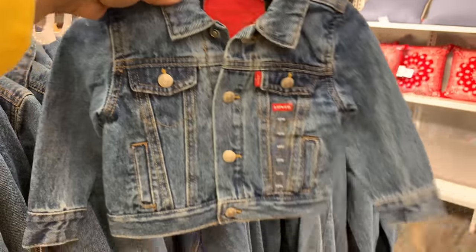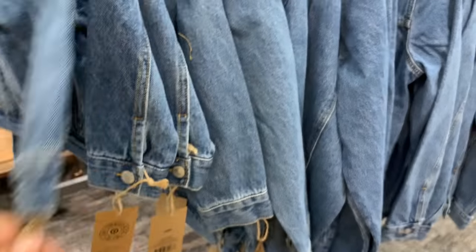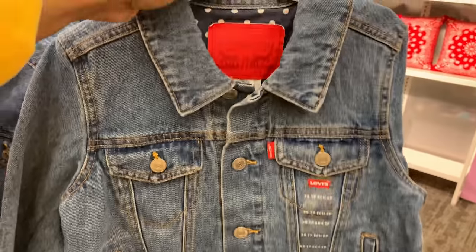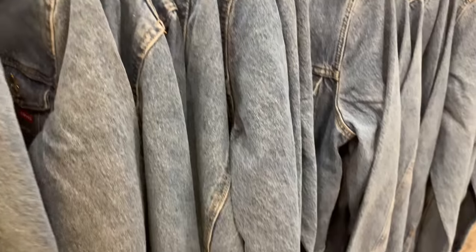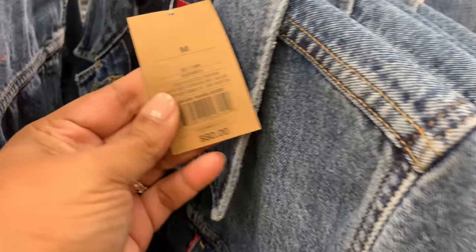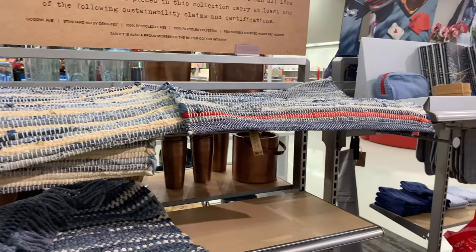I didn't see any actual jeans — if they did jeans they must have sold out. But they did do this jean jacket — so Levi's, so perfectly Levi's. This is where I'd say the price point was a little high — $80 for the adult one. But look at the print on the inside — those details are very nice. Would I pay $80? Probably not.